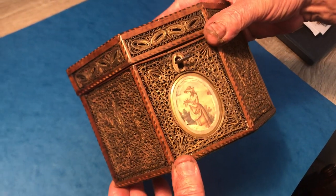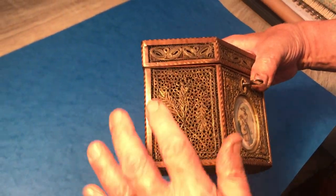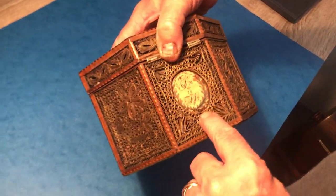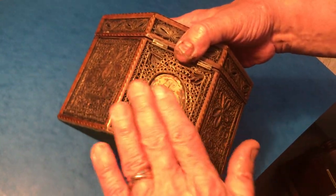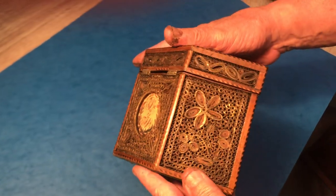It's got this lovely little bevelled panel at the base with a little girl with a basket of fruit and flowers, and then a lovely design on each of the panels. On the back you've got initials from two people, so it would have been a gift. This may have had a glass panel over it originally.